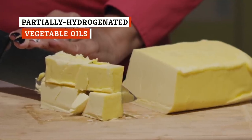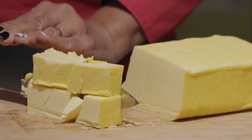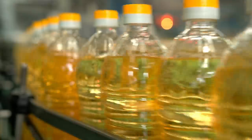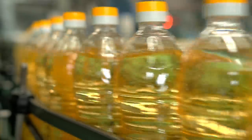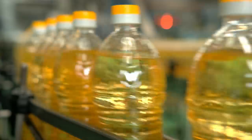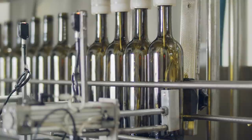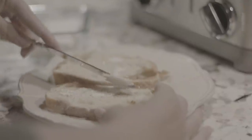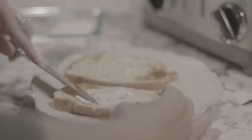Butter is naturally solid at room temperature due to its saturated fats. Lard is the same, as are oils with a higher saturated fat content, like coconut oil. But other oils — like olive oil, grapeseed oil, sunflower seed oil, and soybean oil — are all liquid all the time. An article on Healthline explains that their unsaturated fats lack the hydrogen molecule necessary to render them solid or semi-solid at room temperature. When hydrogen molecules are added to these oils during processing, they become solid or semi-solid at room temperature, making them more spreadable, as with Crisco or margarine.